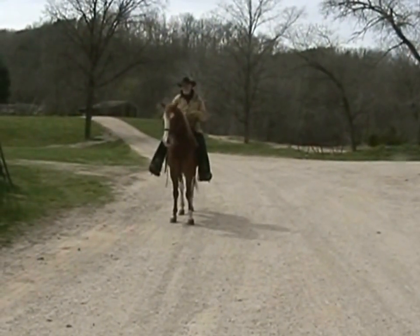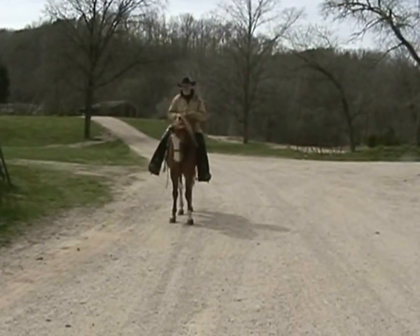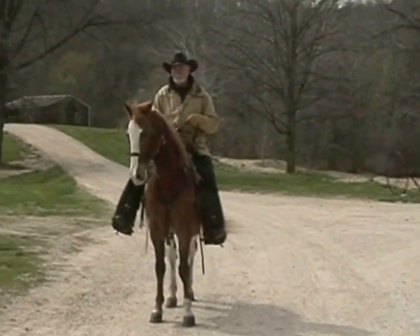He'd be a great horse to play with — he'd be a lot of fun. I wouldn't let the age scare you, just because of the fact that he's been very, very well taken care of. And I think he has 10 good years in front of him.